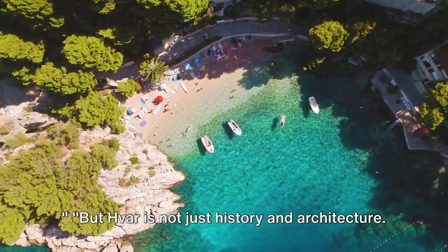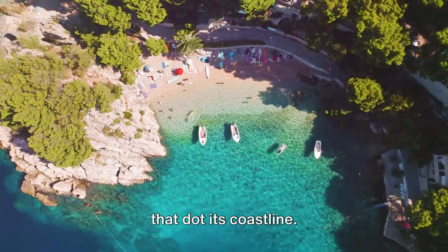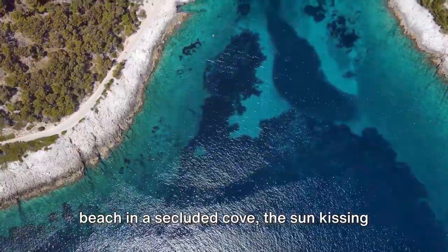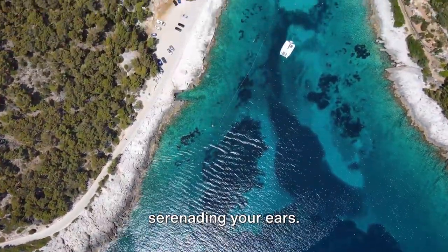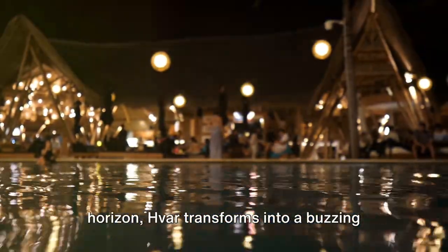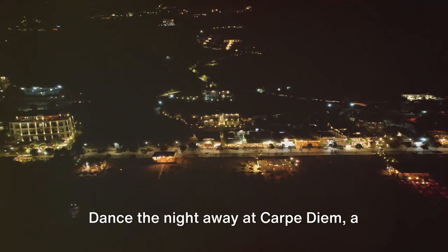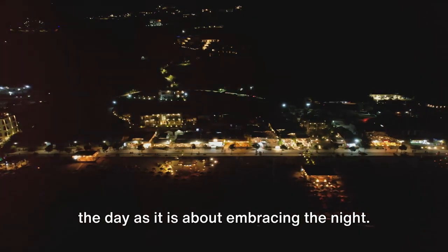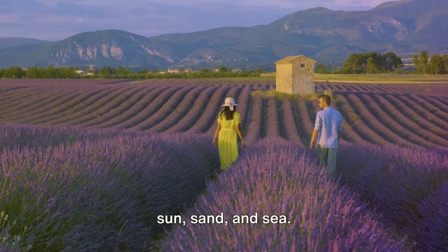But Hvar is not just history and architecture. It's also about the beautiful beaches that dot its coastline. Picture yourself lounging on a pebble beach in a secluded cove, the sun kissing your skin, and the melody of waves serenading your ears. Pure bliss. As the sun dips below the horizon, Hvar transforms into a buzzing hive of nightlife. Dance the night away at Carpe Diem, a beach club that's as much about seizing the day as it is about embracing the night. But there's more to Hvar than just sun, sand, and sea.